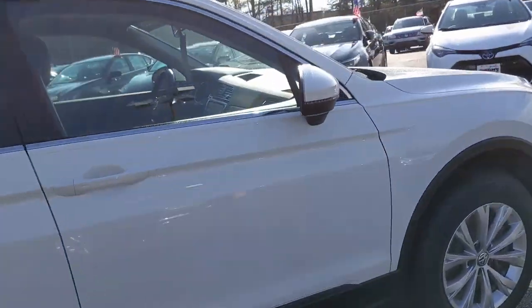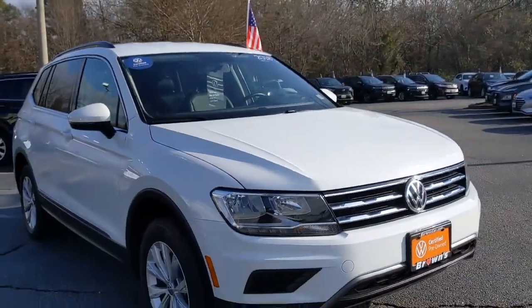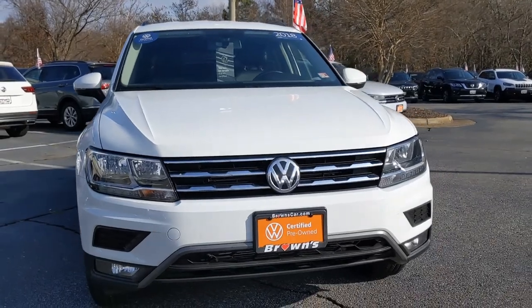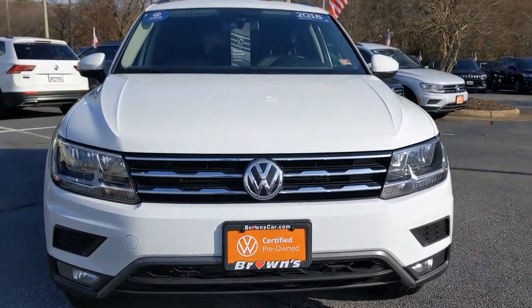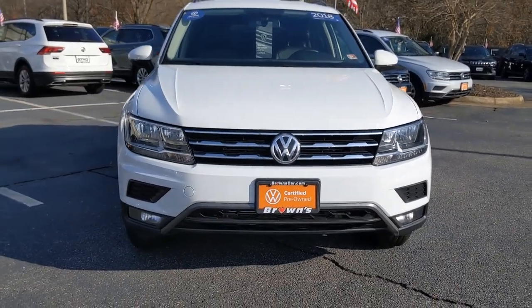It's free from dents and dings — looks really good. You're going to get those nice broad halogen headlights up front. In the middle of the grille you'll see the VW logo. They are fully automatic headlights.